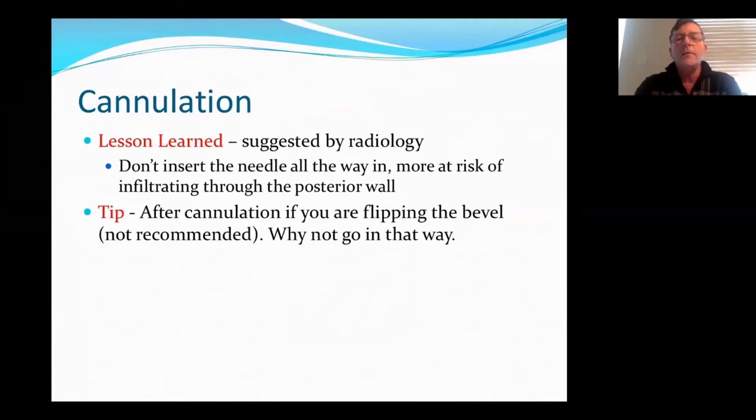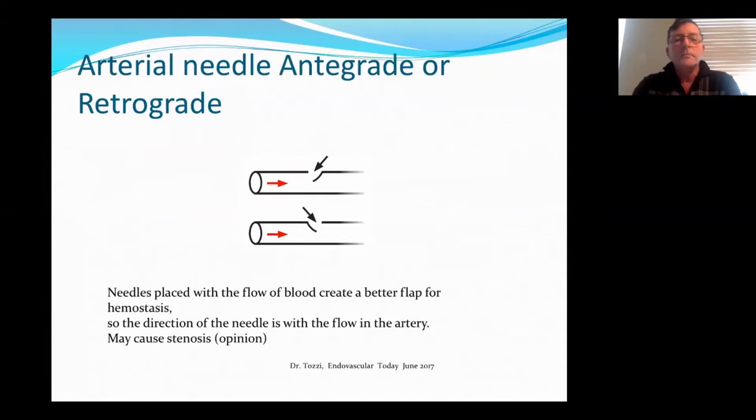Another tip: if you're cannulating and then flipping your bevel — which is not recommended, but I have seen nurses do that — why not go in that way in the first place? Another controversy: should the arterial needle be antegrade or retrograde? Dr. Tazi says that if you actually do a retrograde needle, you create a flap and it prevents hemostasis from forming post-dialysis because of the blood flow hitting the flap. I also think that because the flap is against the flow, you cause turbulence and that could possibly cause stenosis in the future.